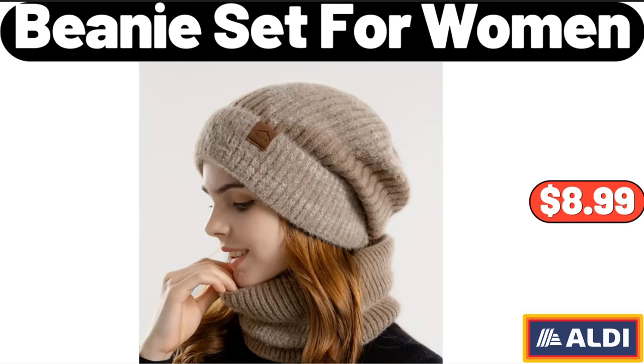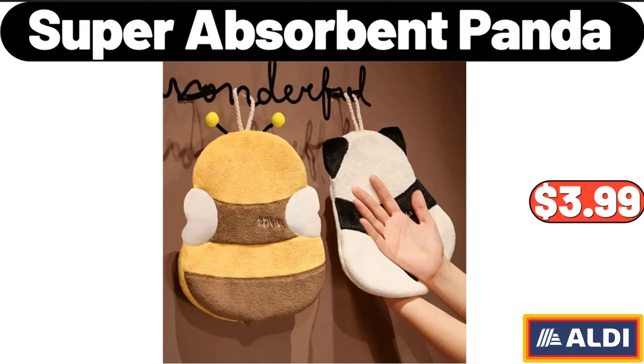2 Pieces Beanie Set for Women, $8.99. Super Absorbent Panda, $3.99.